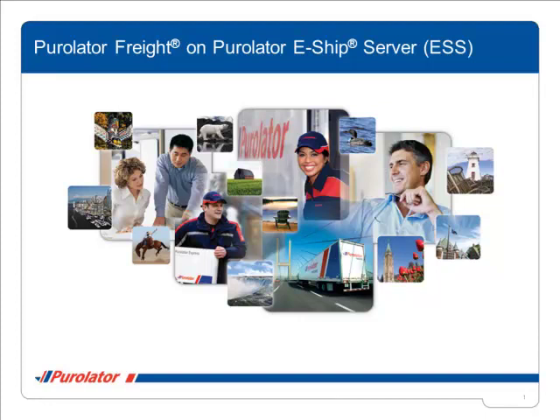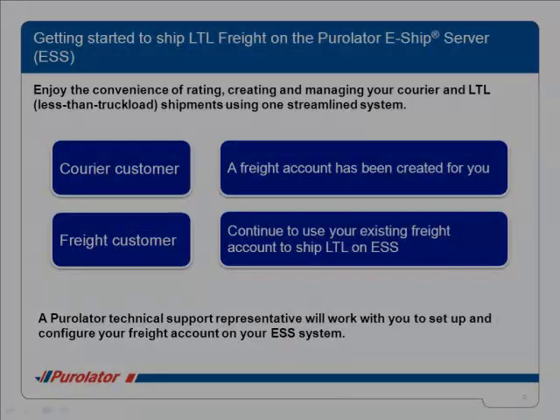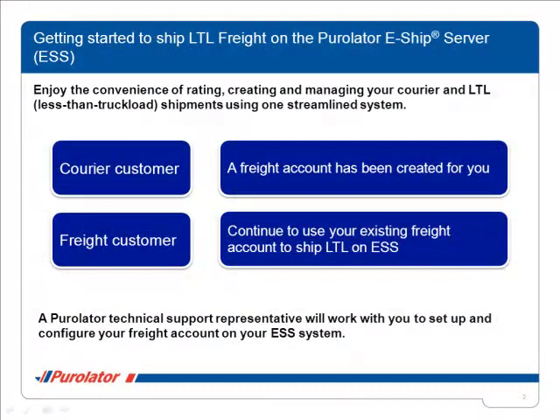Purolator eShipServer can help you set controls and streamline shipping in your mailroom, warehouse, or across your organization. ESS is our most powerful solution designed to help you manage your shipping needs more efficiently. With ESS, you will enjoy the convenience of rating, creating, and managing your courier and LTL shipments using one streamlined system.